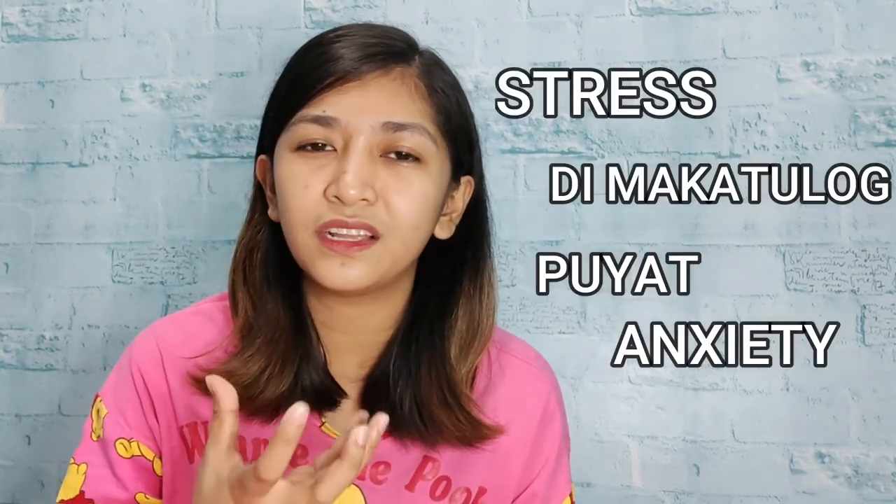Frustrate ka ba, girl? Sobrang nagkaroon ako ng breakout last month. Then, I found a product that I think can help lessen the pimples. I think it helped naman. Kasi sobrang parang, ngayong pandemic, sobrang daming bagay na prone tayo sa stress. I think that's the main reason kung bakit ako nagkaroon ng breakout.